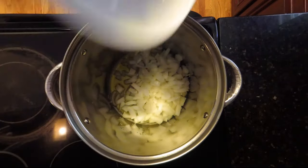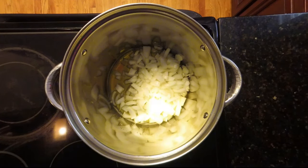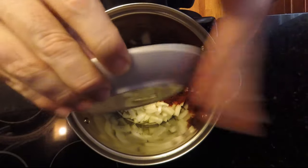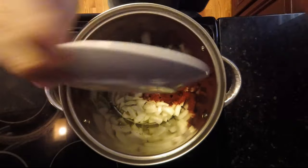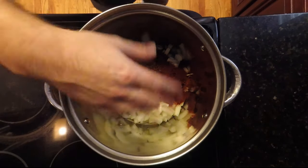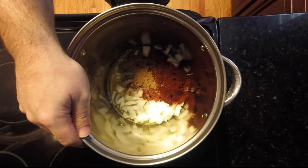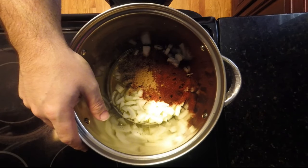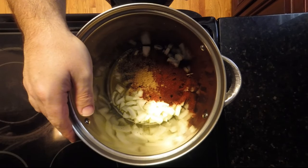With the two yellow onions in, we also add all of our seasonings at this point — toss them right in. We'll let everything heat up, let the onions sweat, and mix all the seasonings in with the onion and olive oil. We'll come back once things are going.